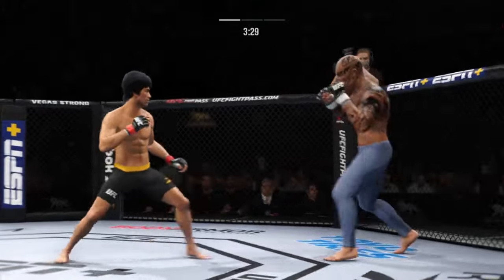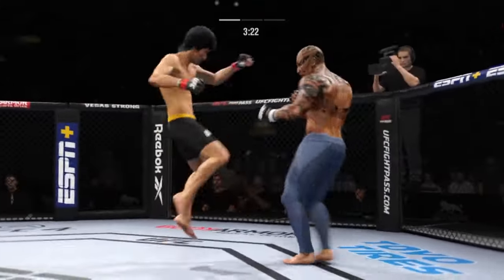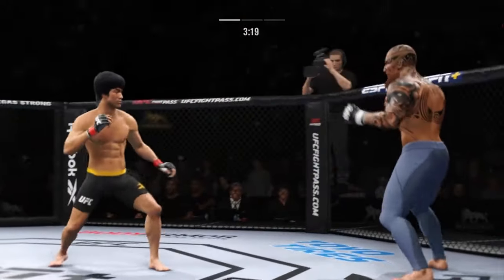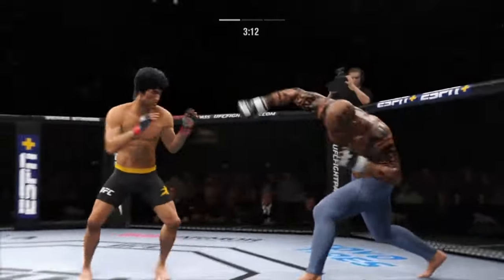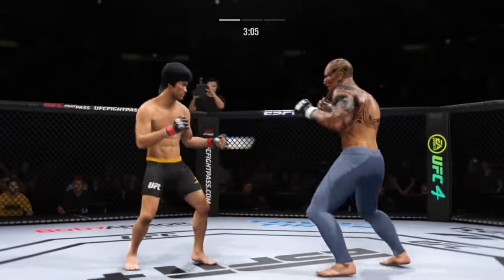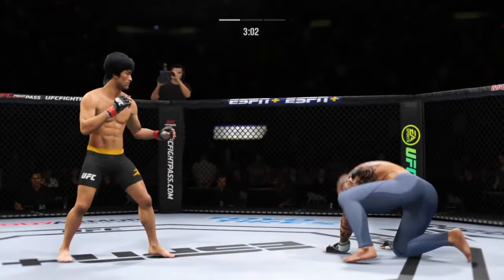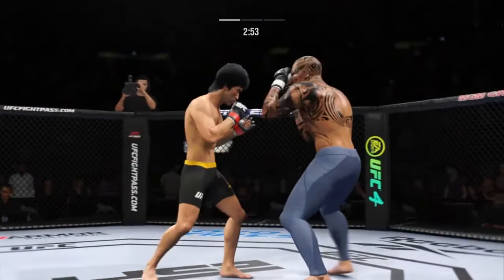Superman punch — not always easy to execute, but he did so there. That couldn't have felt good. A flush knee lands to the body by the taller fighter. Very tricky when he throws that body kick. Big, powerful punch lands, and now he gets back to range.